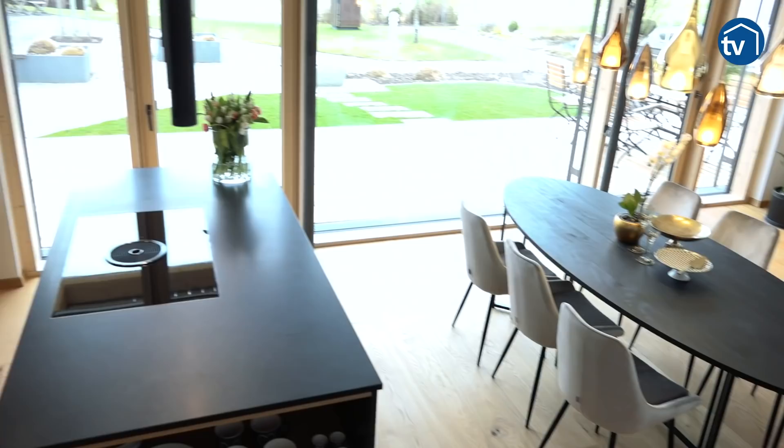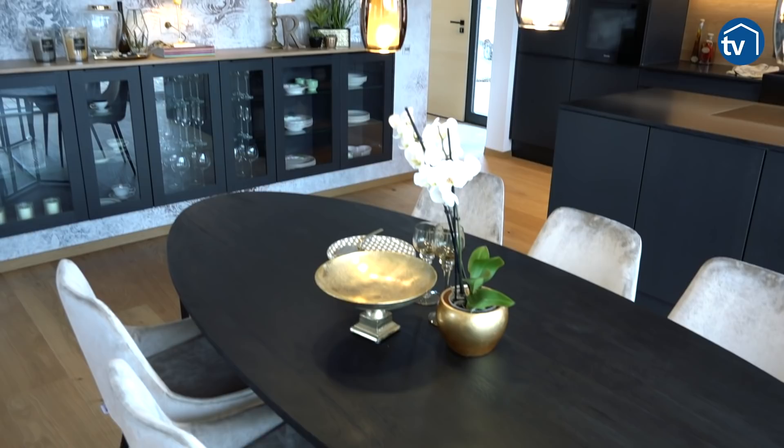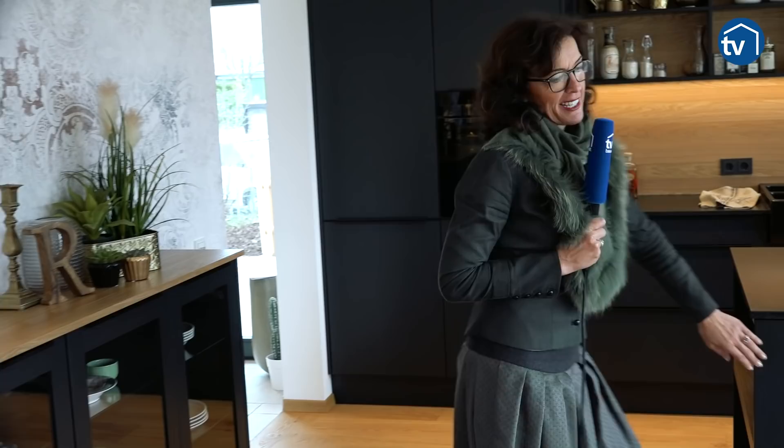Und dann der Esstisch — ich wollte einen ovalen Tisch mit dieser Holzmaserung. Man spürt einfach das Leben am Tisch. Sie spüren das Holz an der Küchenoberfläche und das zieht sich einfach durchs ganze Haus.